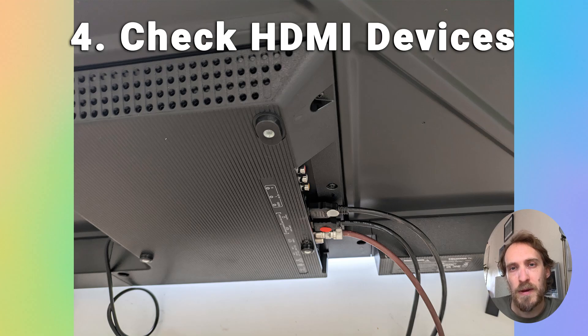If your TV is still restarting, check whether it's caused by one of the devices connected via HDMI. Most devices like set-top boxes or games consoles use HDMI CEC, which allows them to control the power state of your TV — switching it on and off as the device itself powers on and off — and that could be causing your TV to restart. Try disconnecting all HDMI cables, including any Fire Sticks or Chromecast sticks, and see if your TV still restarts with nothing plugged in other than the power cable. If it stops restarting, try switching off HDMI CEC.